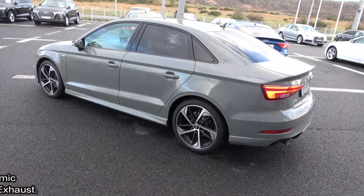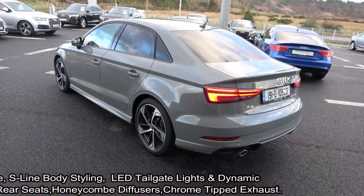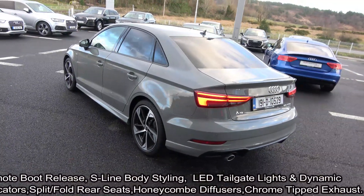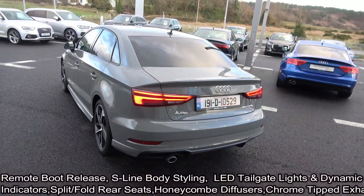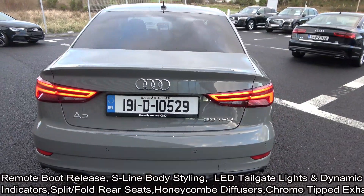Features include LED lights, front and rear parking sensors. The vehicle is complemented with 18-inch upgraded Audi sports diamond cut multi-spoke alloys, contrasting black colour-coded electric heated wing mirrors, and tinted privacy glass to the rear.